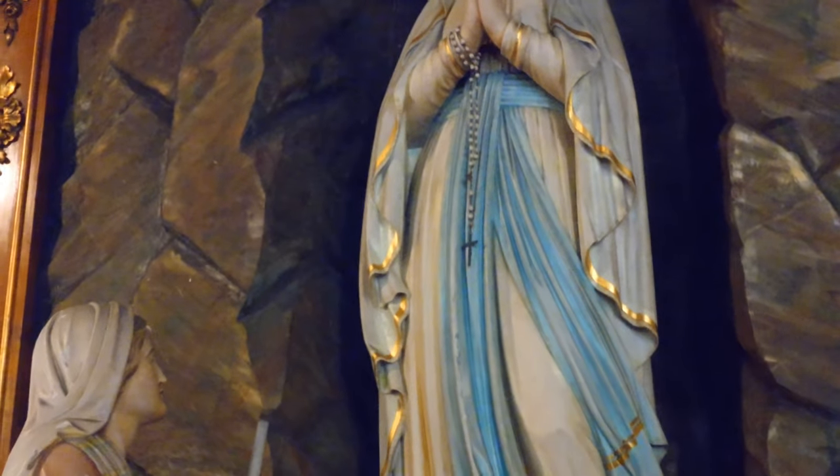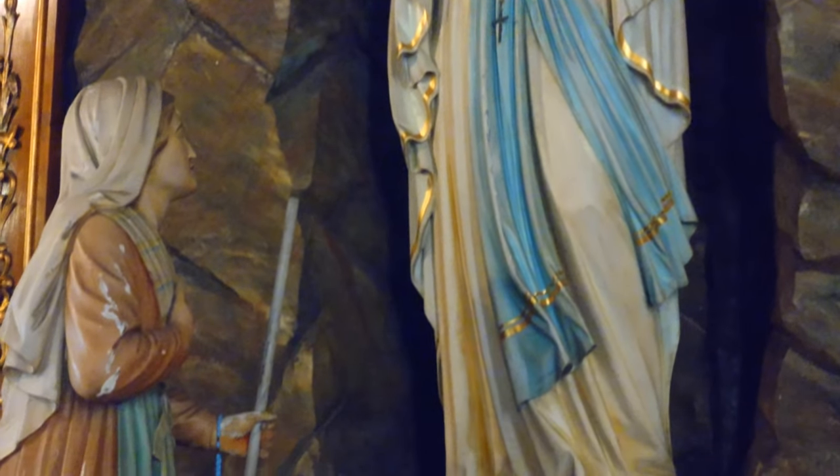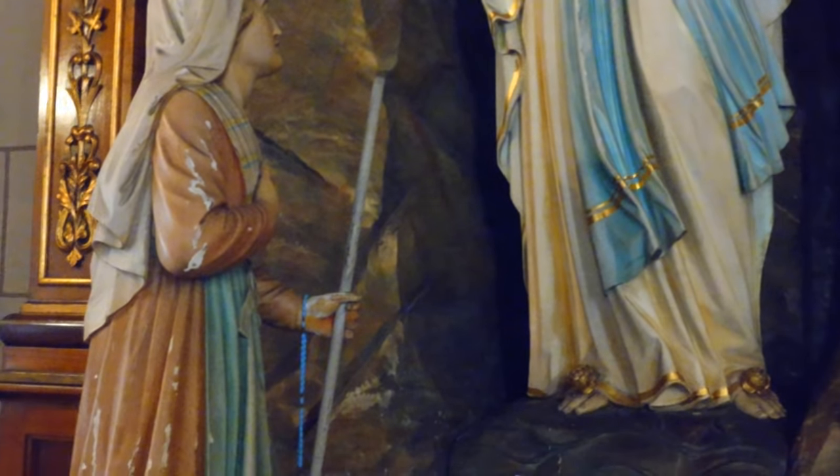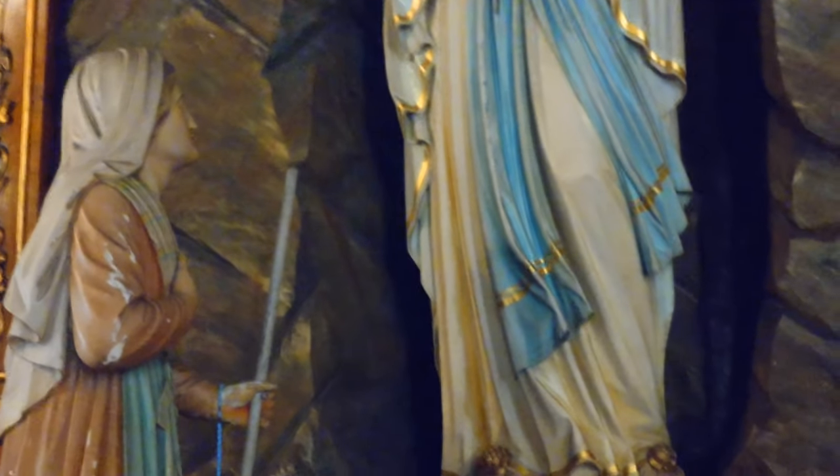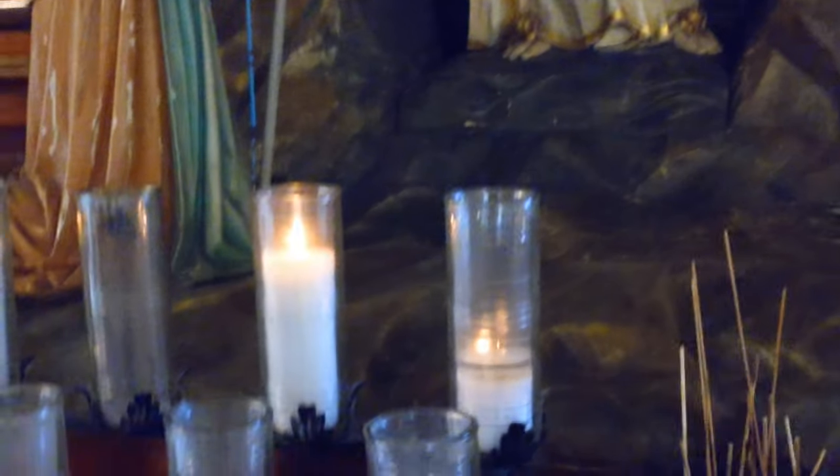This is a depiction of the Annunciation, and I love the particular detail done with the background for this carving. It's a very nice carving with extra detail done to the background.